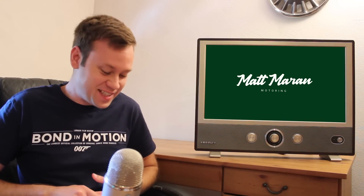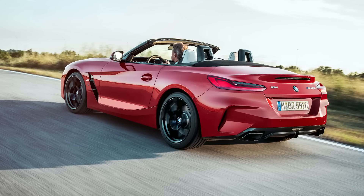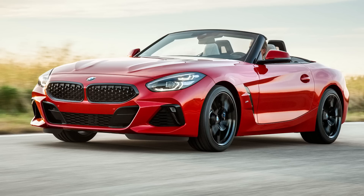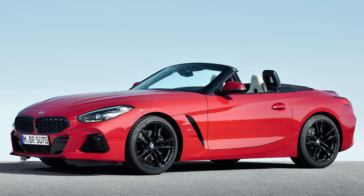Another vehicle revealed at Pebble Beach was the 2019 BMW Z4 M40i, the first edition of the new Z4 we finally get to see. Unfortunately, it sounds like the Supra still won't be revealed until next year, even though they're basically the same vehicle — this is just the convertible version in a lot of ways. I love the design personally; it looks really good with a wide grille. Lots of people are saying it looks like a Fiat 124 or a Kia Stinger GT.